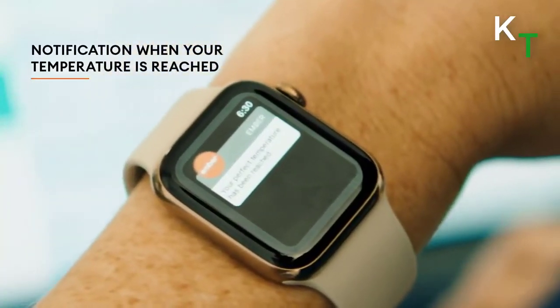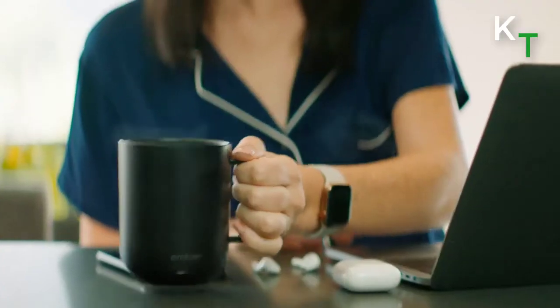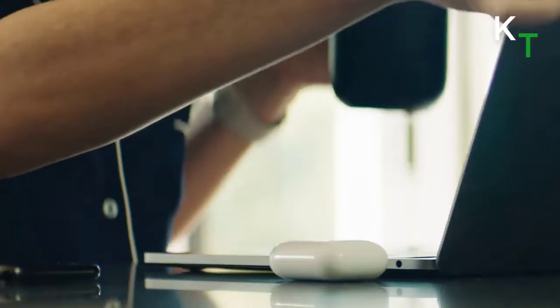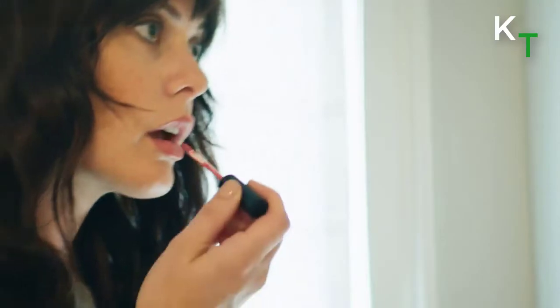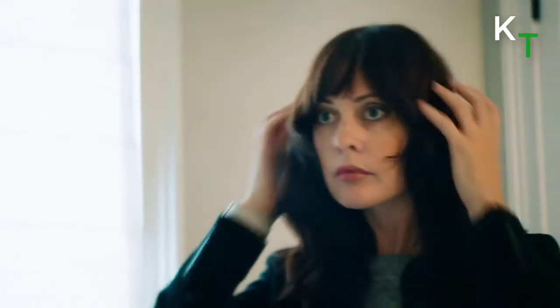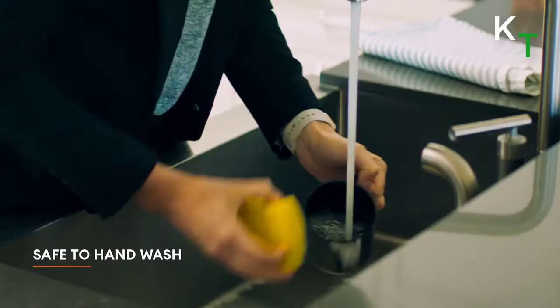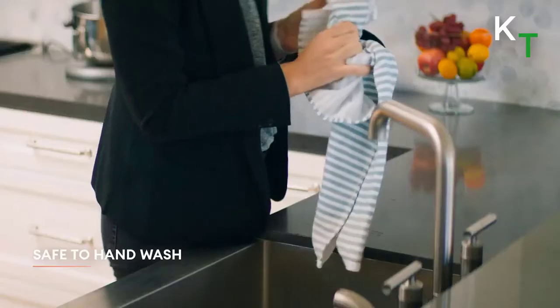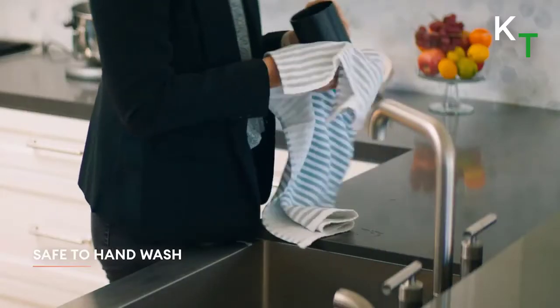Choose the exact temperature you prefer, between 120 degrees Fahrenheit and 145 degrees Fahrenheit. The Ember heated mug intelligently senses when to turn on and off. The mug enters sleep mode when empty and wakes up when it senses movement or liquid. This stainless steel coffee mug with an updated scratch-resistant ceramic coating is safe to hand wash.